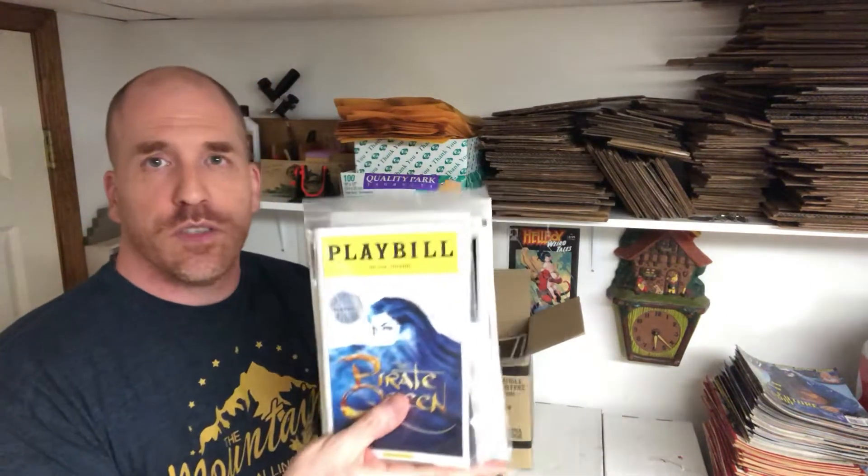As a brief refresher, these are the little programs they would hand out as you go into the theater to watch the play. A lot of them are from Broadway, New York City; some are off-Broadway. They really vary — some are vintage from 1971, some are more modern from 2008. Some have the opening night sticker on them, some don't. Some really popular titles like Macbeth, The Producers, and Phantom of the Opera, and some are more run-of-the-mill plays.